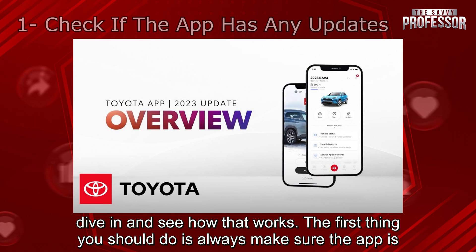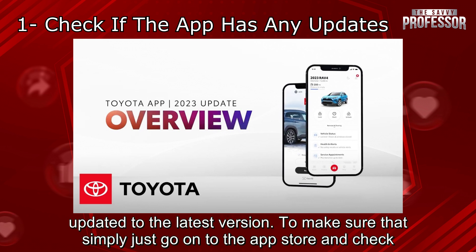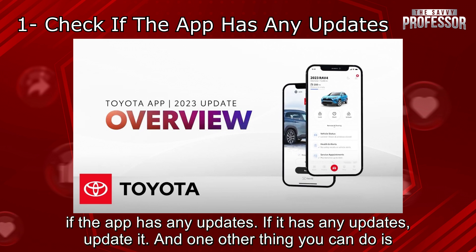The first thing you should do is always make sure the app is updated to the latest version. To make sure of that, simply just go on to the App Store and check if the app has any updates. If it has any updates, update it.